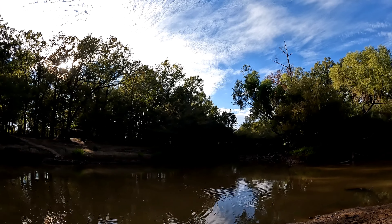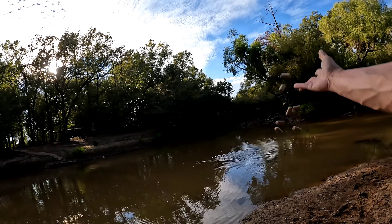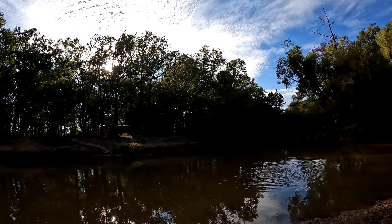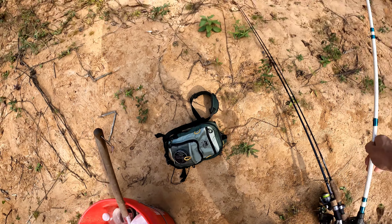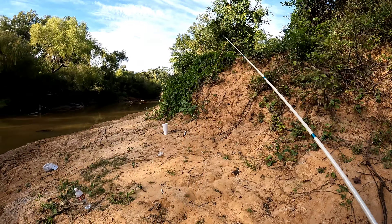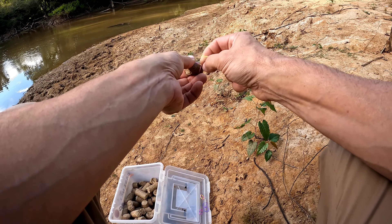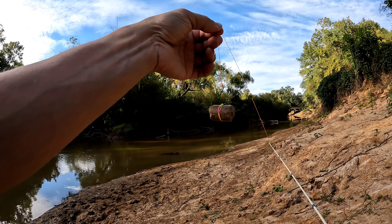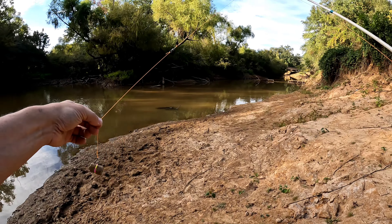Okay, just gonna throw some of these range cubes out to chum the spot. For our bait, I've got the hook on a free line wrapped around the range cube — no weight, just a free line with the range cube on it.